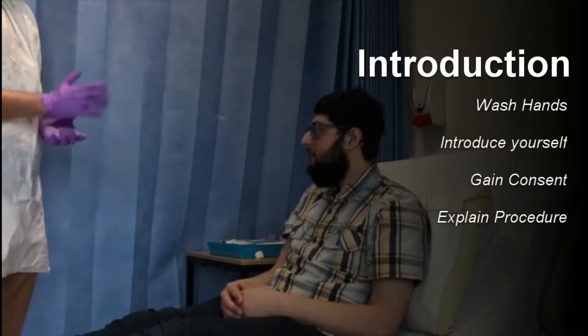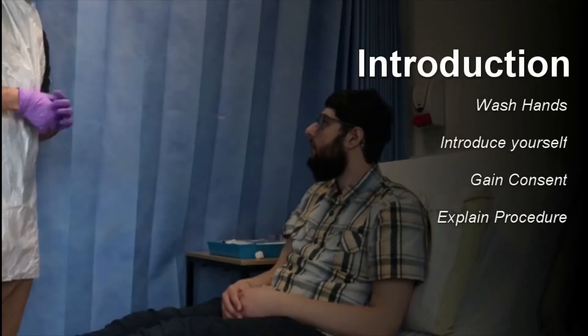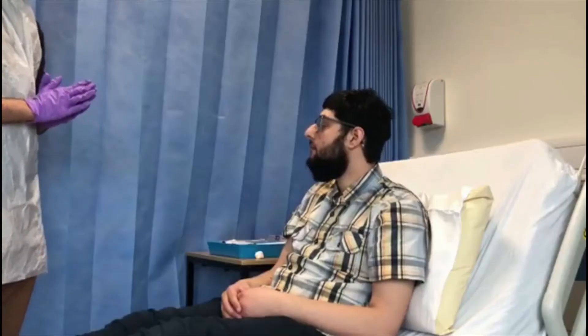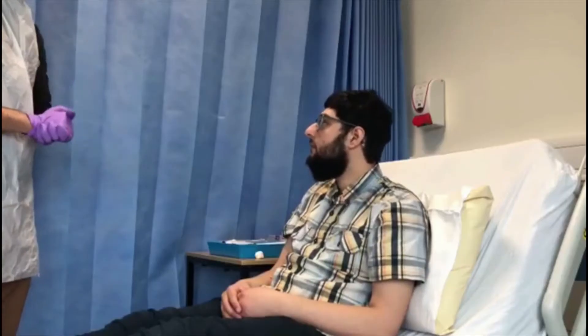Hi there, good afternoon. My name is Mohammed Singh, I'm one of the fourth year medical students. Today I've just been asked to examine some of the nerves on your face. This will mean just having a look at your face, having a feel around it, and getting you to do some movements. Would that be okay?